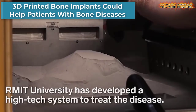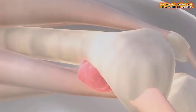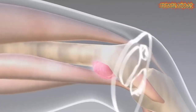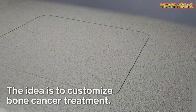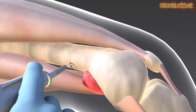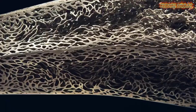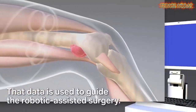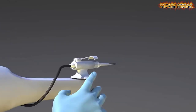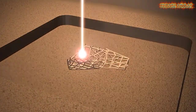Three-dimensional additive manufacturing has recently been used in various medical fields. This bone cancer treatment could one day help patients with brain cancer. Surgeons would remove the tumor, scan the bone, and create a 3D print of the needed implant, which would then be placed in the patient where bone parts were removed due to disease.